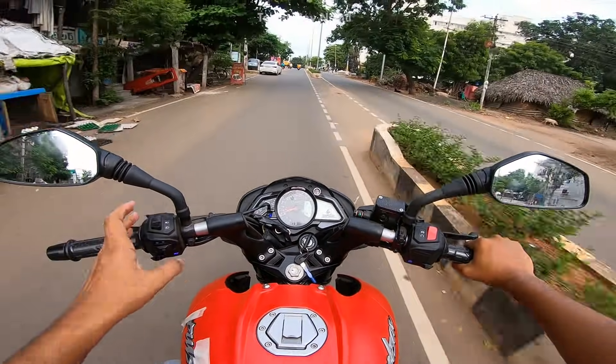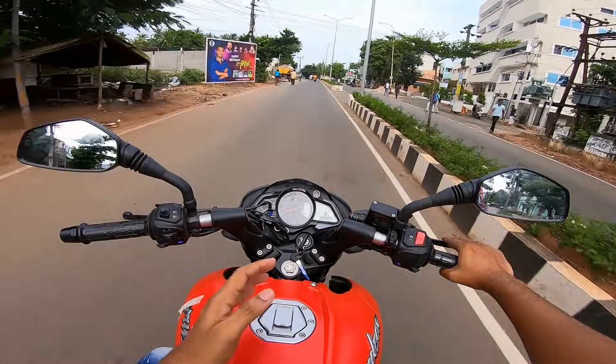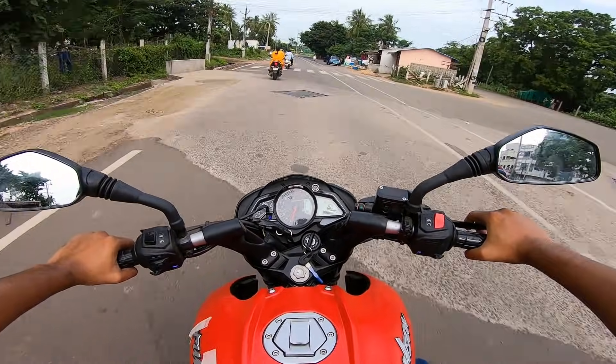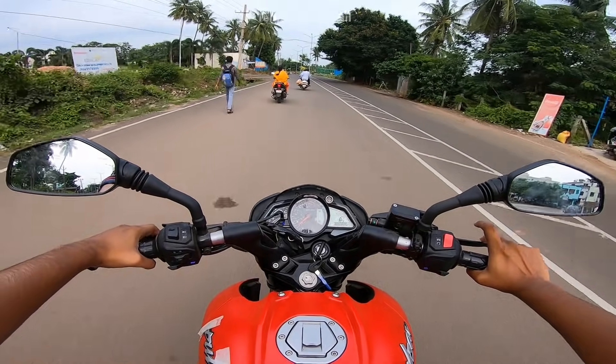There are many reviews on the NS125 already. The bike released a lot of times but I'm very late to this review. The power is on the low side — the 125 is for a lot of everyday riders.